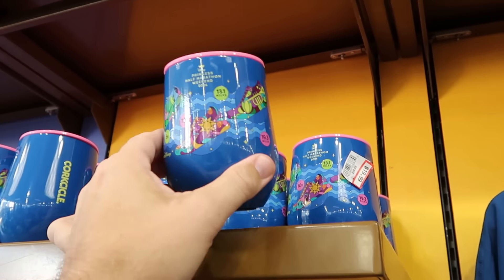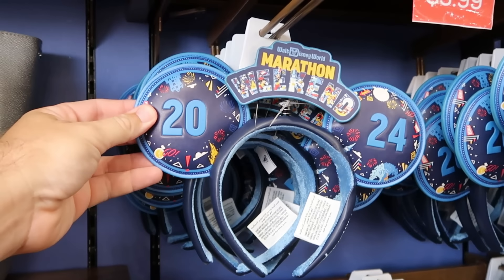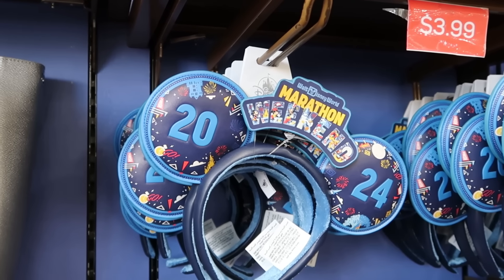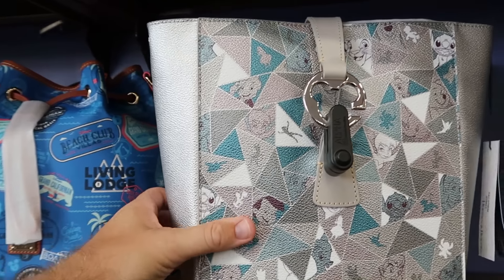Right up ahead are the Princess Half Marathon Weekend 2024 Corksicle Cups — all the sneakers with the princesses going from 5K to 19.3 miles — $20 from $40. They also have more Marathon Weekend ears a little bit further down, only $4 a piece — that is a really good deal.